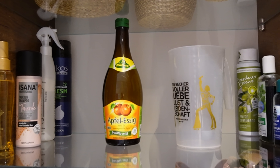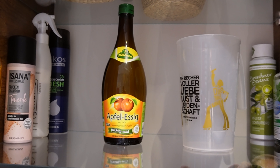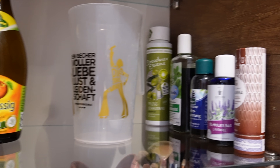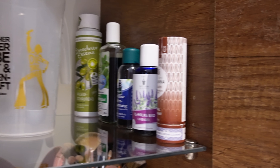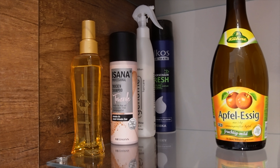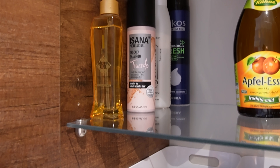Im Fach darunter habe ich eine Flasche Apfelessig stehen. Die brauche ich für meine saure Rinse — ich wasche meine Haare mit festem Shampoo und dann mache ich das immer als abschließende Spülung rein. Dann stehen auf der rechten Seite ein paar Badezusätze und mein Deo. Auf der anderen Seite steht der Rasierschaum meines Mannes, noch ein Spray für die Haare, ein Trockenshampoo und ein Haaröl.